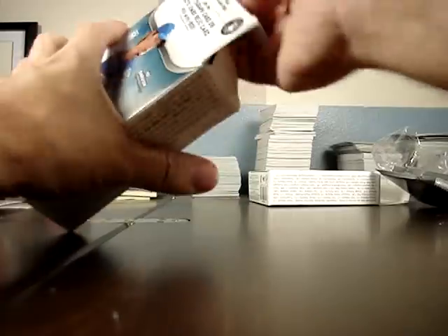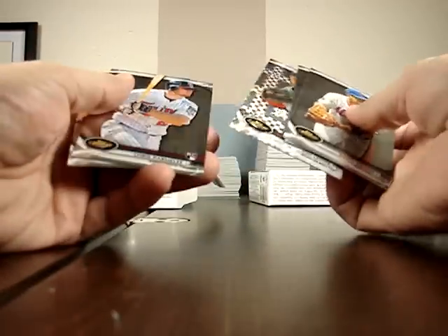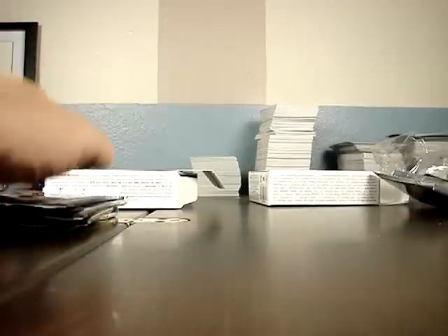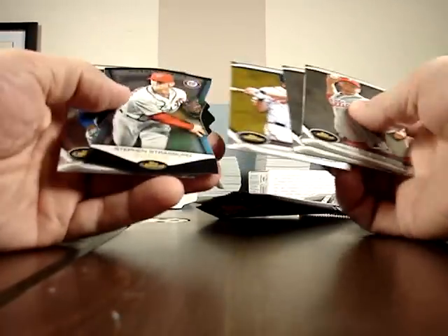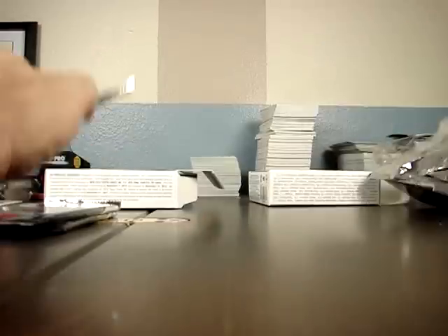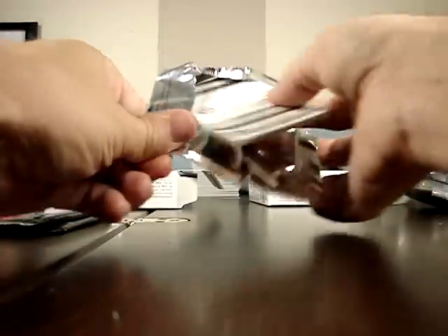The auto relic will be in here. I have an X-Fractor of Jon Lester, David Wright, Hamels/Vogel. Mike Napoli Refractor. The gold of Chipper Jones and Stephen Strasburg Finest Moments — the Chipper Jones is numbered to 50, it's 39 of 50. His last year playing and he's actually having a good one too. Refractor of Ichiro in a Seattle uniform.